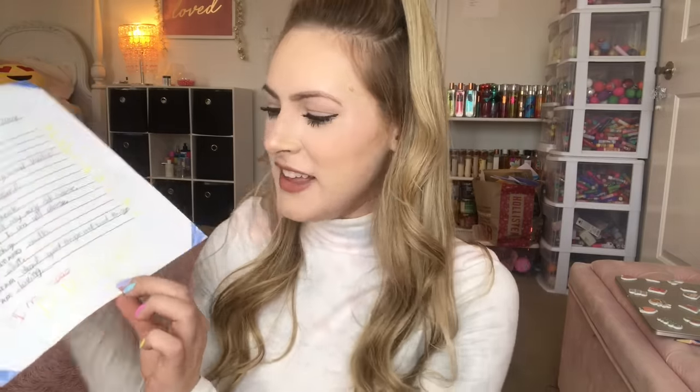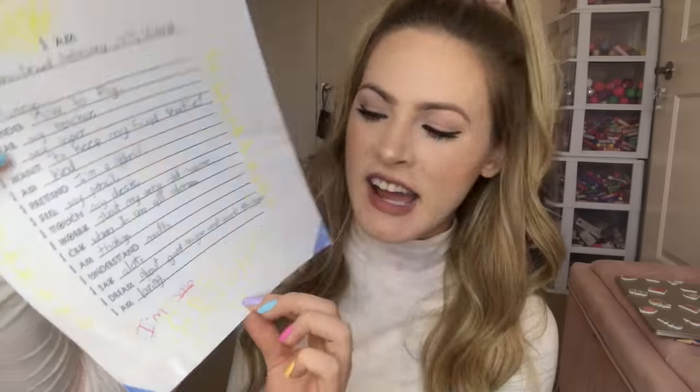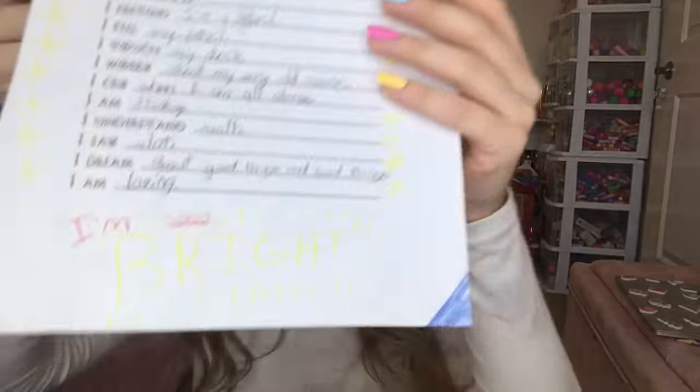I say a lot — some things never change. I dream about good things and bad things. And then it says I am loving. And then at the bottom I just had to add: I am so bright. Look at that — I am so bright.